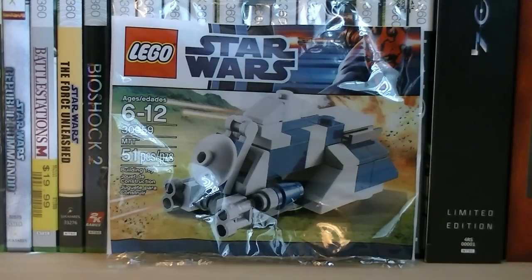Hey guys, it's Ryan back here again, reviewing LEGO Star Wars set number 30059, MTT. The set includes 51 pieces and the retail price is $3.99.